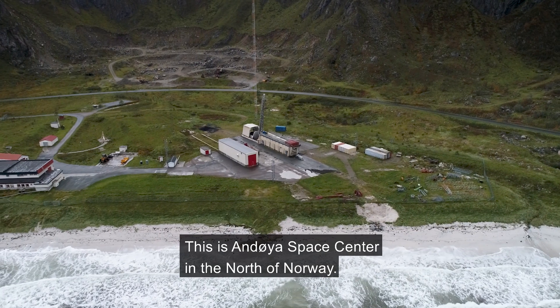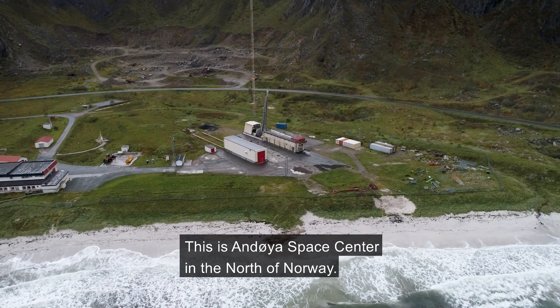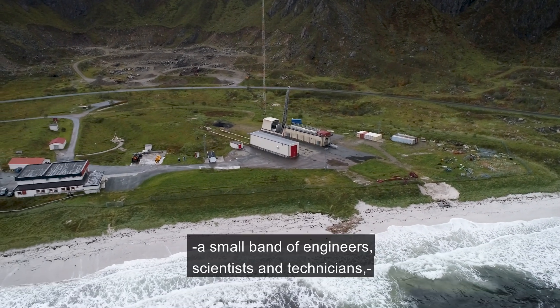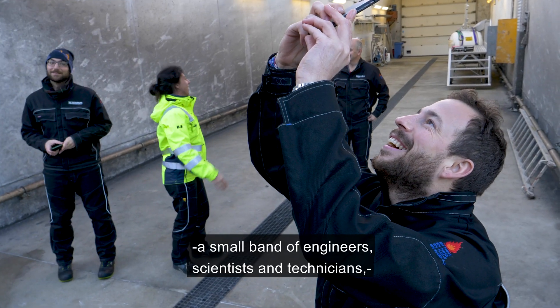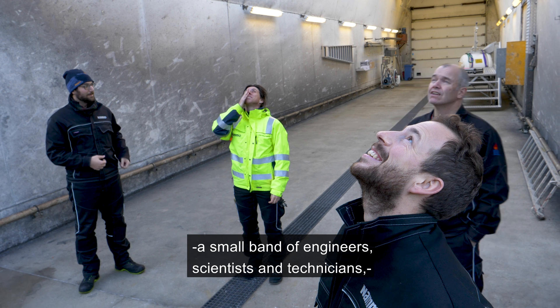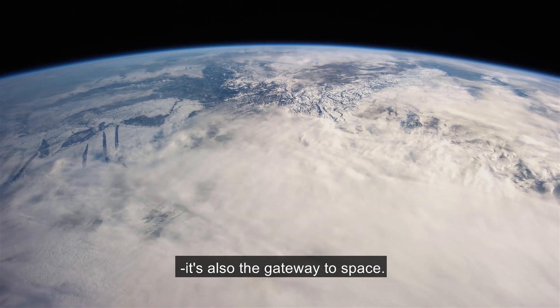This is Andøya Space Center in the north of Norway. For the Nucleus team — a small band of engineers, scientists and technicians — it's also the gateway to space.